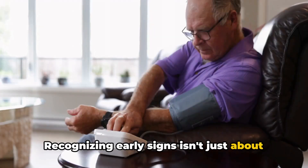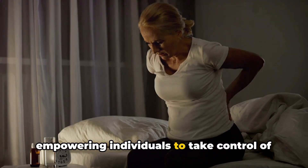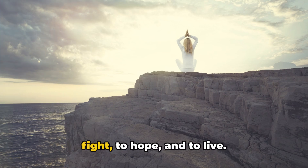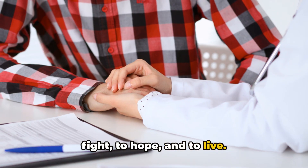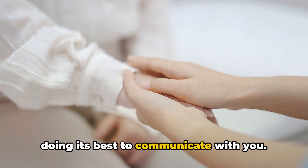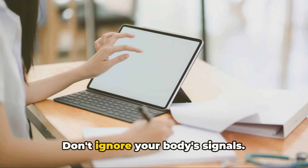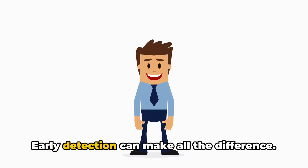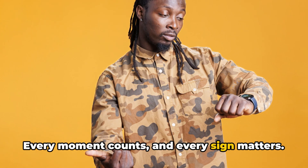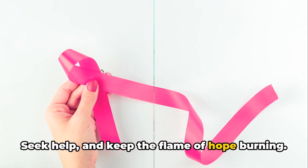Recognizing early signs isn't just about increasing survival rates — it's about empowering individuals to take control of their health and giving them the chance to fight, to hope, and to live. So pay attention to your body. It's the only one you've got and it's doing its best to communicate with you. Listen to it, understand it, respect it. Don't ignore your body's signals. Early detection can make all the difference. Remember, your health is in your hands. Every moment counts and every sign matters — don't wait until it's too late.